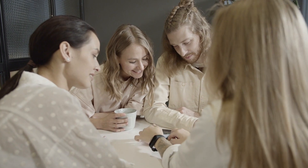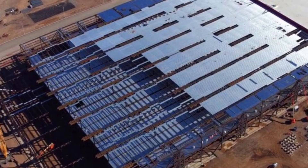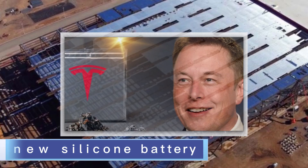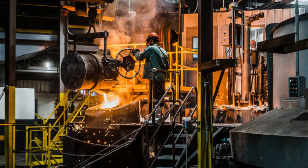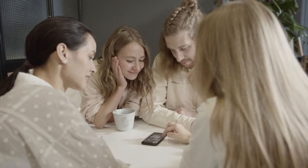If you like this video, you may also be interested in another one which talks about Elon Musk's new silicon battery, which will change the industry. Do you think SpaceX needs to develop a larger cargo delivery spacecraft? Please share your thoughts in the comments below.